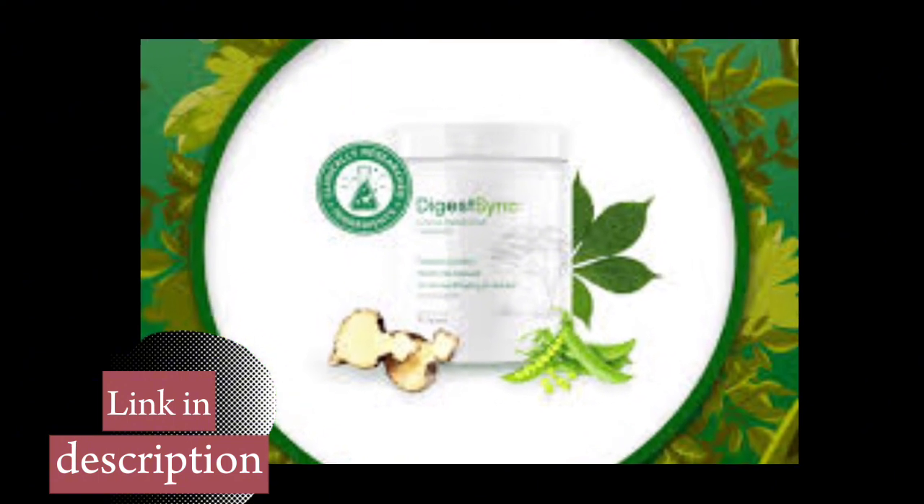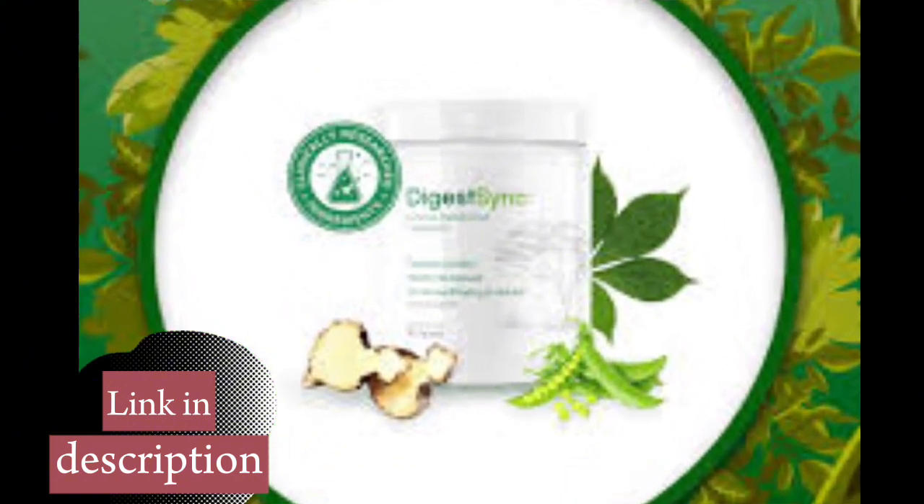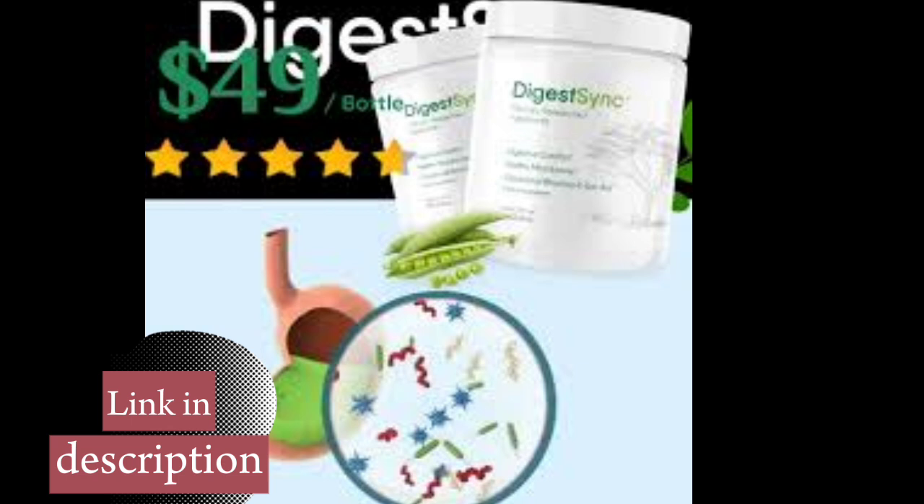Who is DigestSync for? It's perfect for anyone who wants to improve their digestive health, whether you suffer from frequent discomfort or simply want to optimize the functioning of your digestive system in order to live a better life.